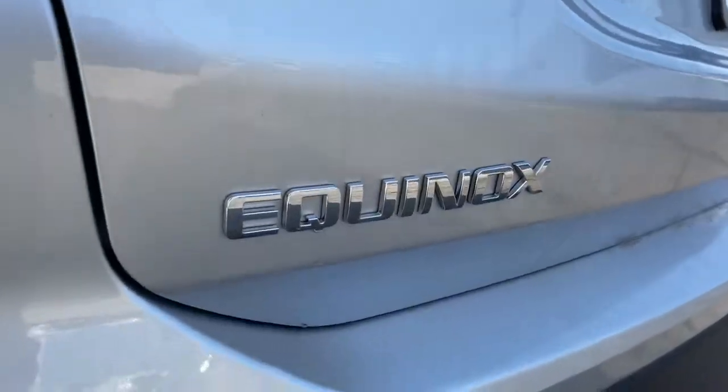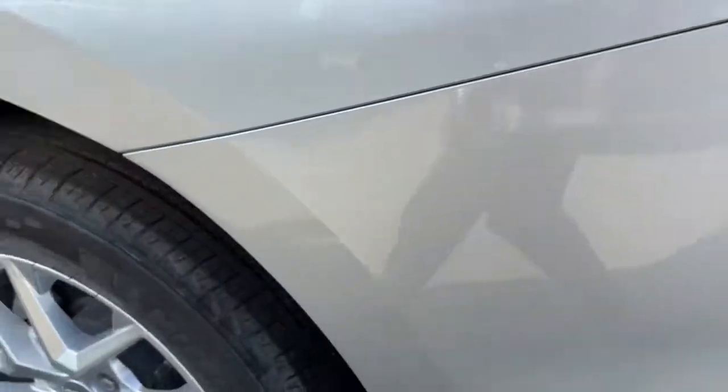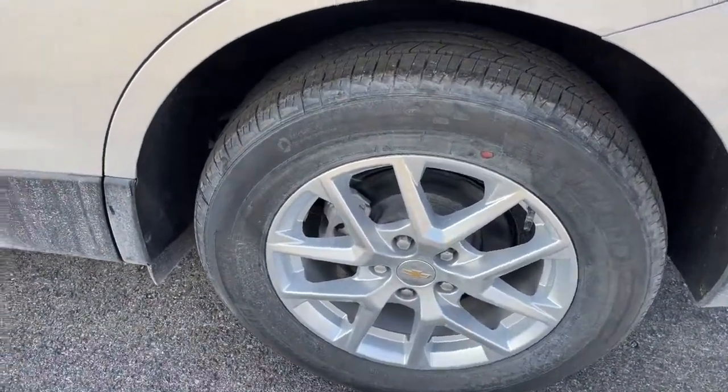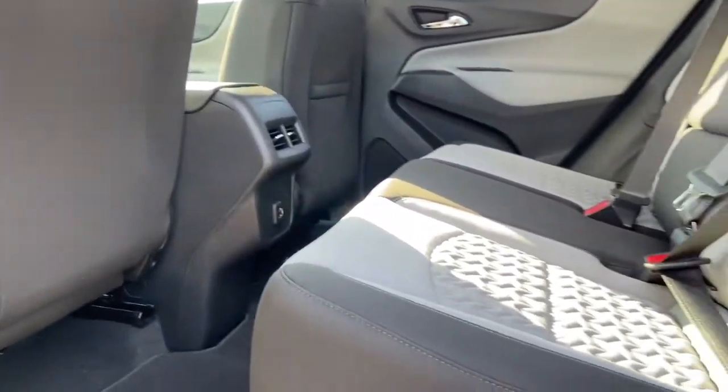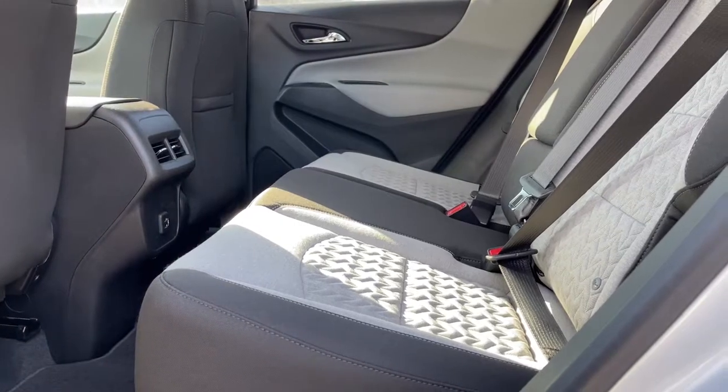Keyless entry, lane keeping assist, satellite radio, backup camera, keyless start, heated mirrors, aluminum wheels, steering wheel audio controls, Wi-Fi hotspot, Bluetooth connection.